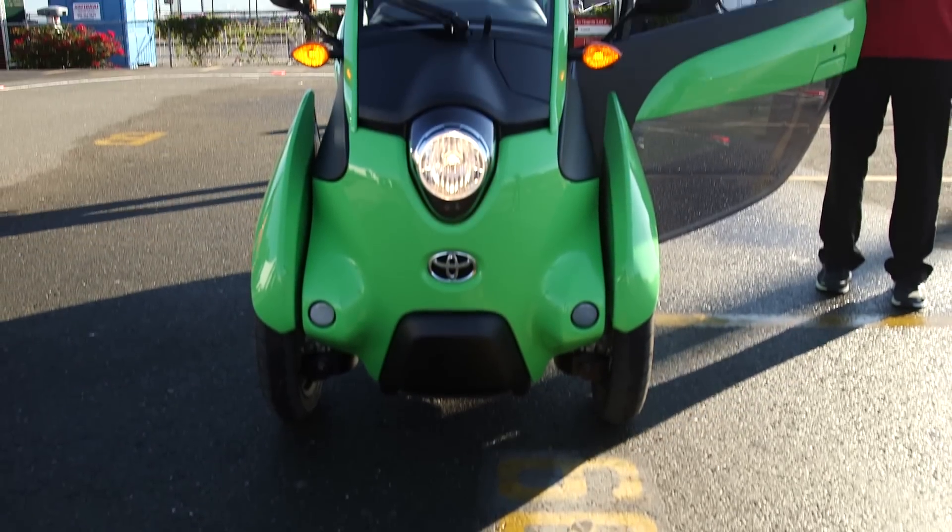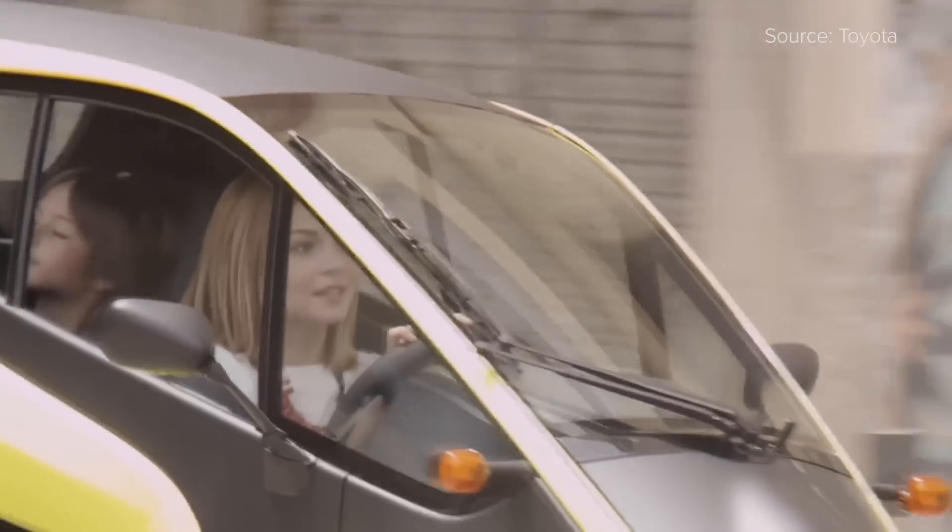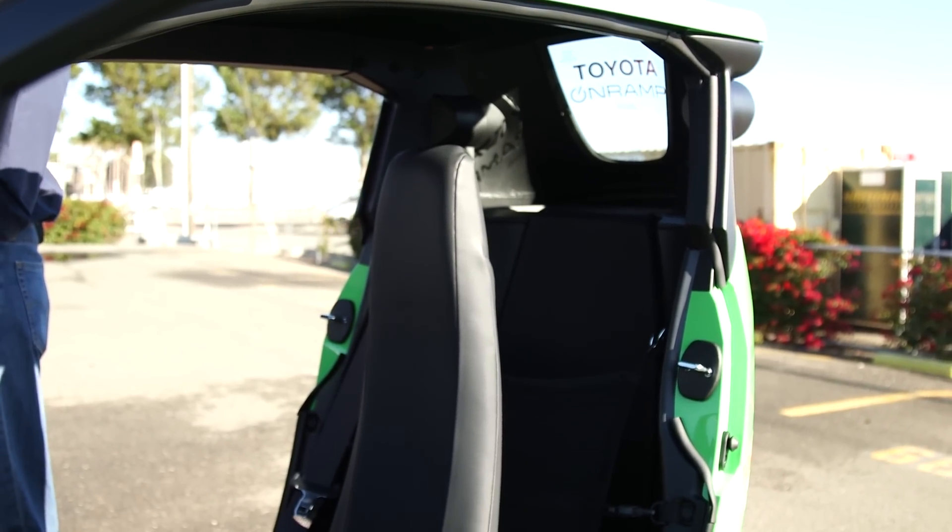As you'd expect with a vehicle this size there are some sacrifices. Technically there's a back seat, I guess, although no one could sit back there — ever. Instead Toyota's added a cargo net to hold your stuff.